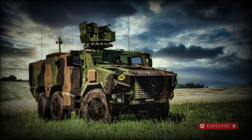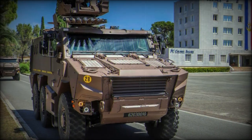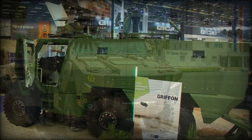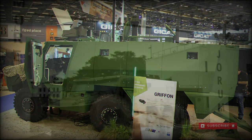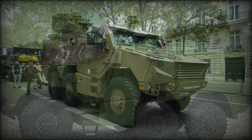The consortium of Nexter, Thales and Renault Trucks is delivering to the modernizing French Army the Jaguar EBRC Wheeled Armored Fighting Vehicle. This vehicle shares up to 70% commonality of parts with another upcoming French Army entry, the Gryphon VBMR.